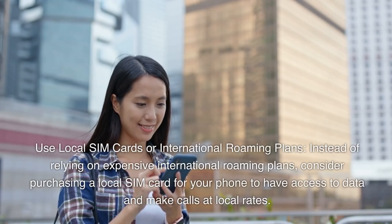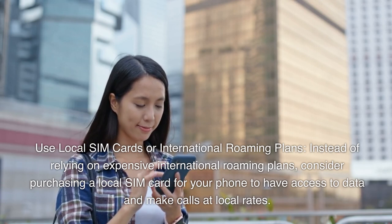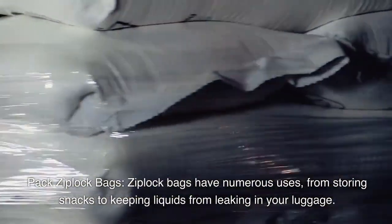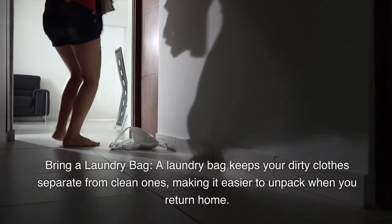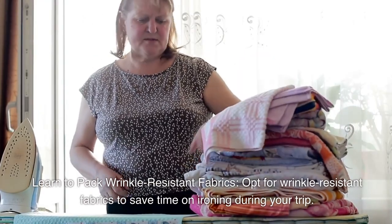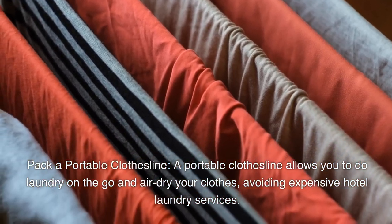Use local SIM cards — instead of relying on expensive international roaming plans, consider purchasing a local SIM card for data and calls at local rates. Pack Ziploc bags, which have numerous uses from storing snacks to keeping liquids from leaking. Bring a laundry bag to keep dirty clothes separate from clean ones. Opt for wrinkle-resistant fabrics to save time on ironing, and pack a portable clothesline to do laundry on the go and air-dry clothes, avoiding expensive hotel laundry services.